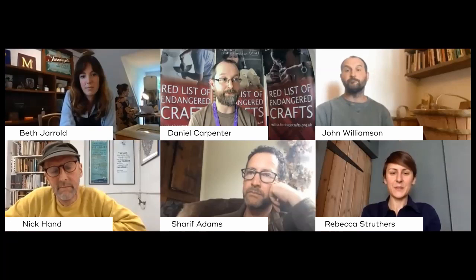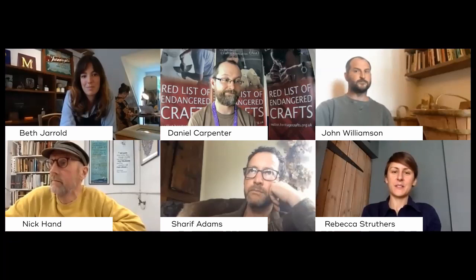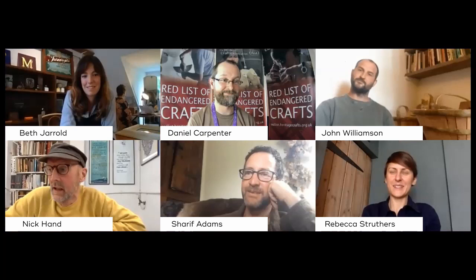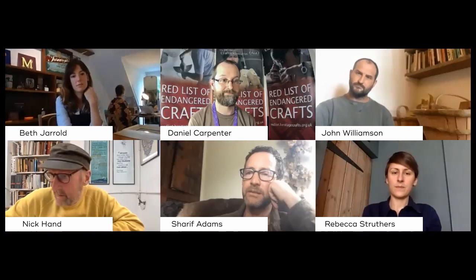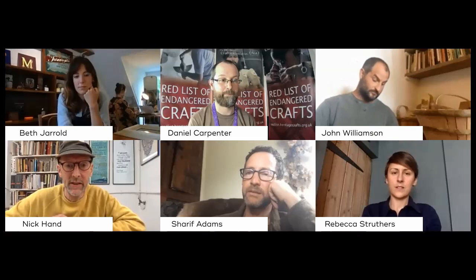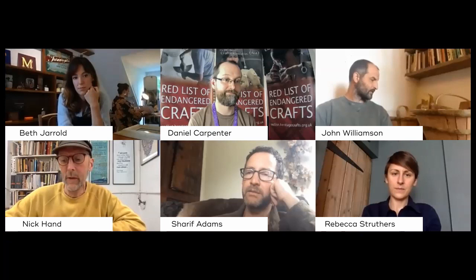What advice would you give somebody wanting to take up your particular craft? With what we do, I think it's about finding your unique take on it. We do a lot of collaboration — I really enjoy working with other people, with artists, poets, musicians. That's become our thing really. In lockdown we did a project with Richard Long the sculptor, and I cycled out to deliver the prints to him. Find the specific thing you love about the craft and work at that, rather than trying to be very general.